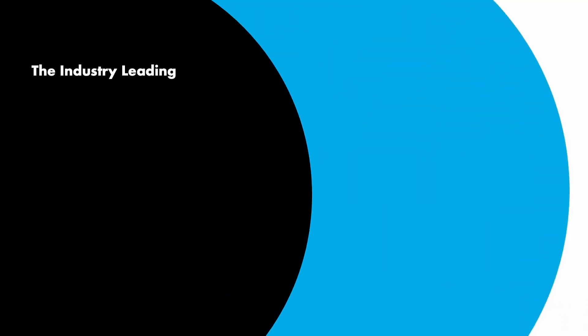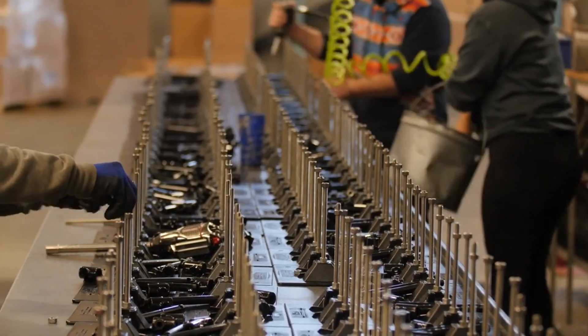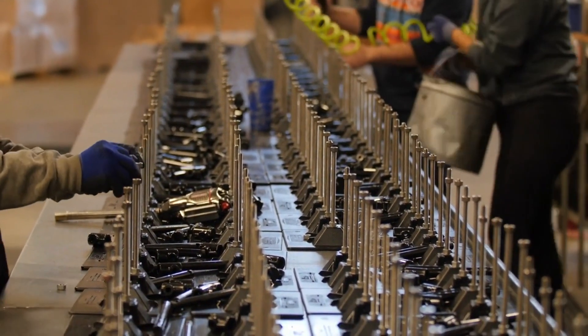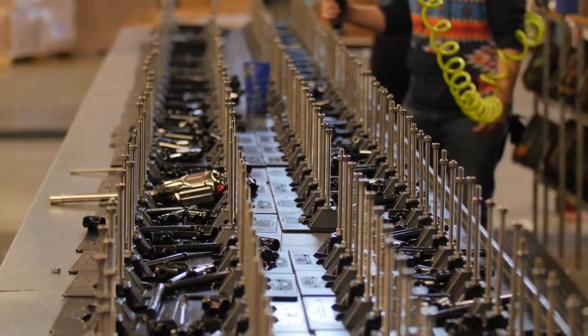Welcome to BarCloud, the industry-leading barcode inventory system for all types of organizations. When it comes to assembling products or creating kits, every step, from procuring raw materials to delivering finished products, holds the key to a company's success.